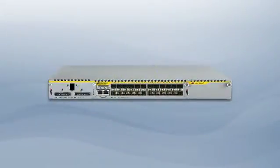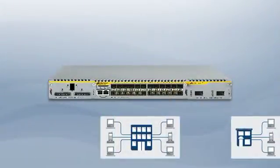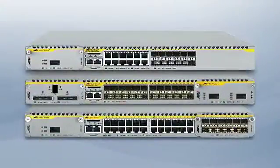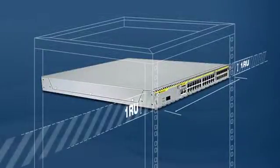Future expansion modules will include greater 10 gigabit port density options, providing additional ways for your network to adapt in response to business needs. The X900 12XTS and 24X series — the most flexible one rack unit switches in the industry.